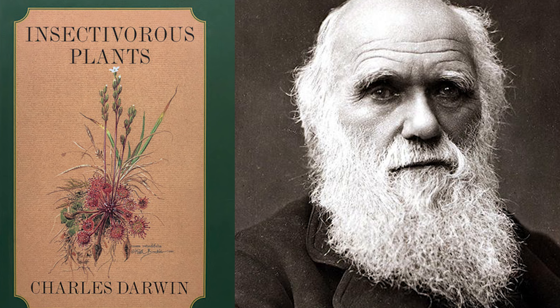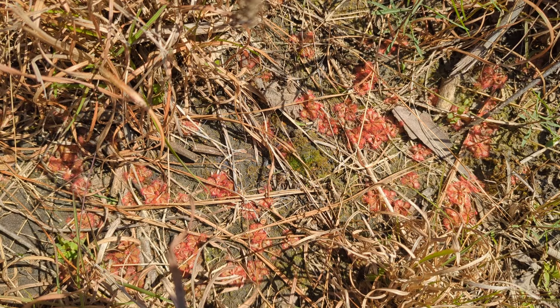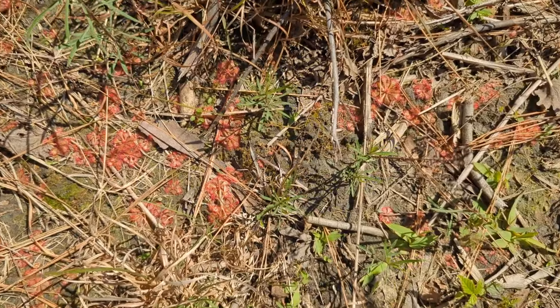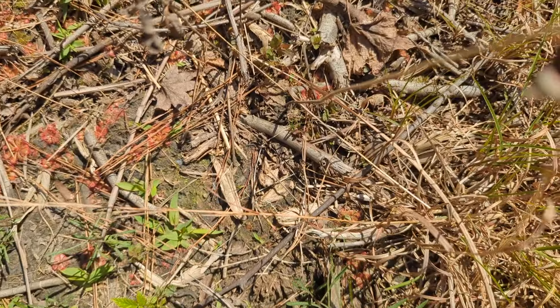Carnivorous plants have adapted to eating insects because they typically live in areas with very poor soil nutrition — areas that need some disturbance and moist soils. They're not able to take up as many nutrients within their roots in order to photosynthesize, so they have to be able to digest insects and get those extra nutrients. Each species of carnivorous plant has adapted to do this in a couple of different ways.